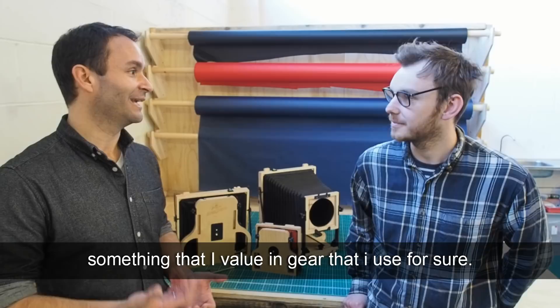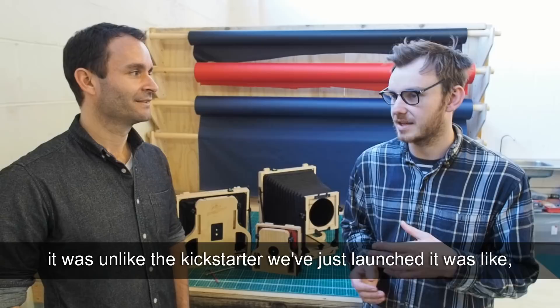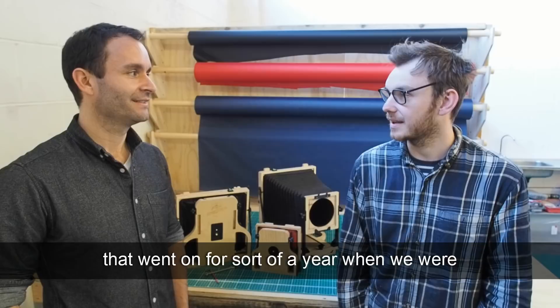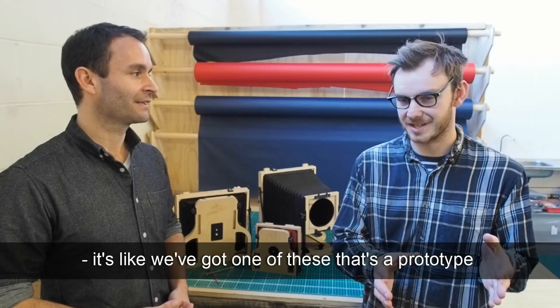What was the biggest challenge taking this from an idea to the reality you have here in the workshop? The biggest challenge was when we launched the first Kickstarter — it was very much a prototype we presented. We needed money to figure out how to take that prototype into full production, which meant learning a lot of new skills. That went on for about a year when we were working in a garage just down the road. It's one thing to have the idea, but learning how to run a studio and workshop and put things into production is another.